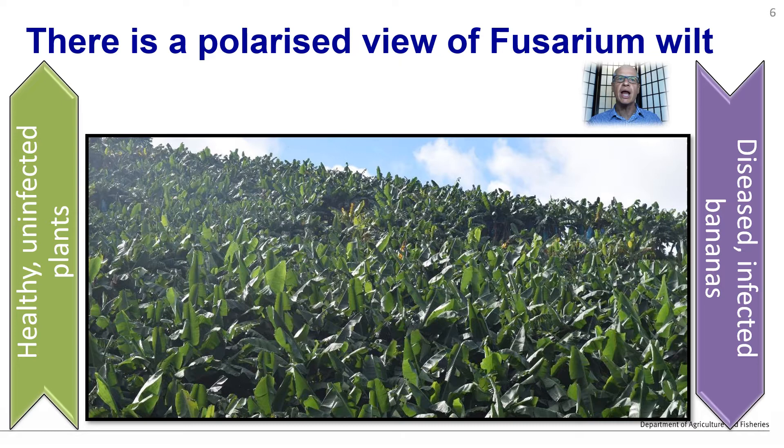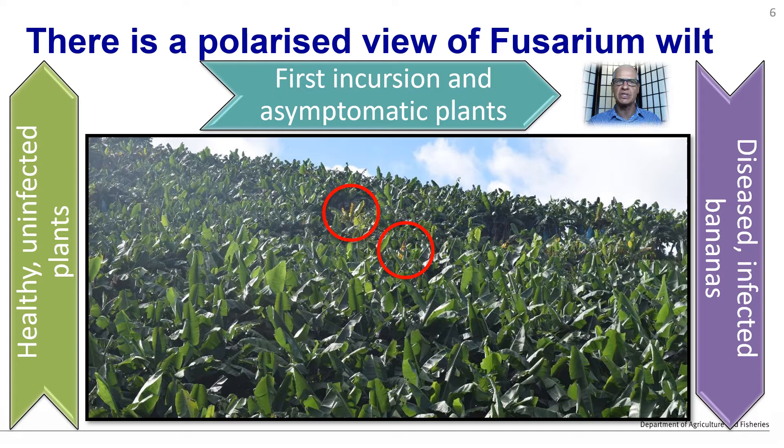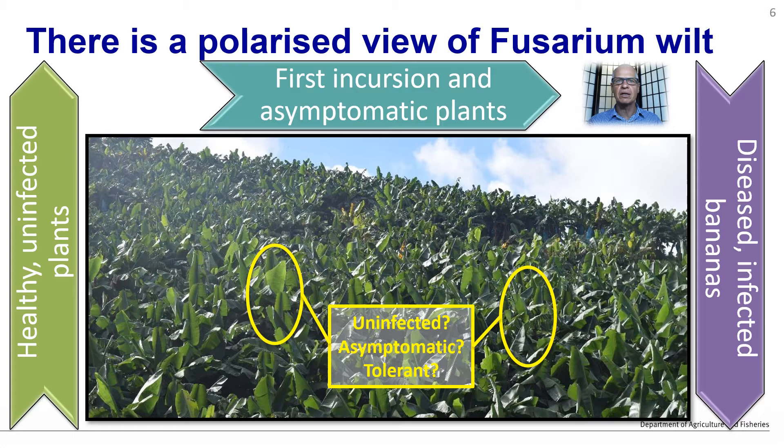What I would like you to consider is what happens after the first infection is detected. As this scenario presented on the screen, we can see a few plants that are infected, but what about this plant or this plant? Are they uninfected, asymptomatic, or maybe even tolerant?